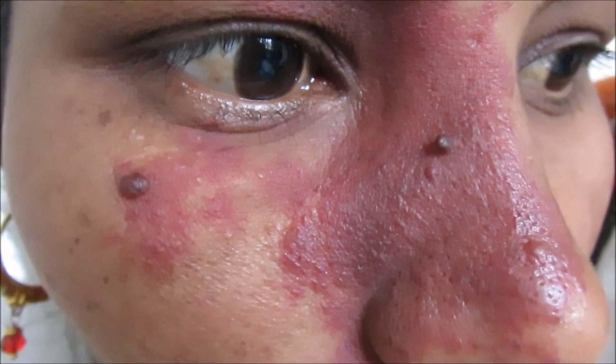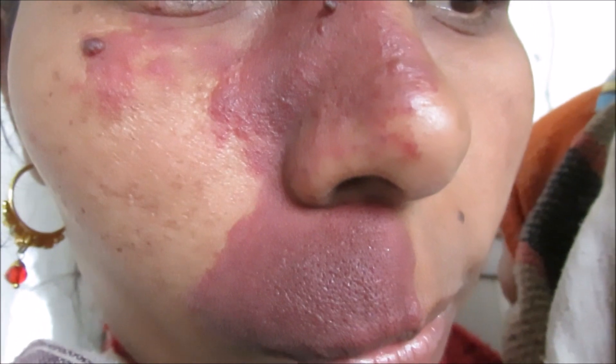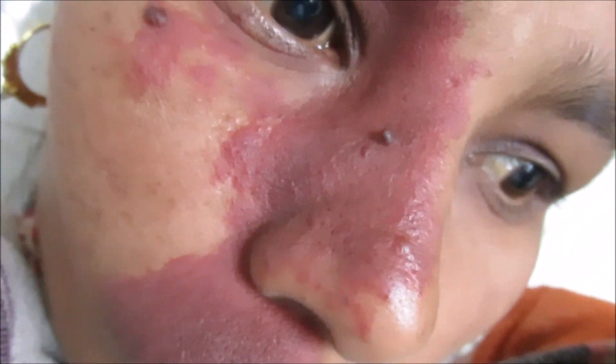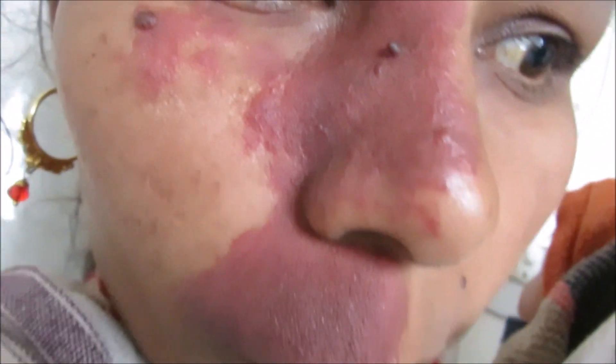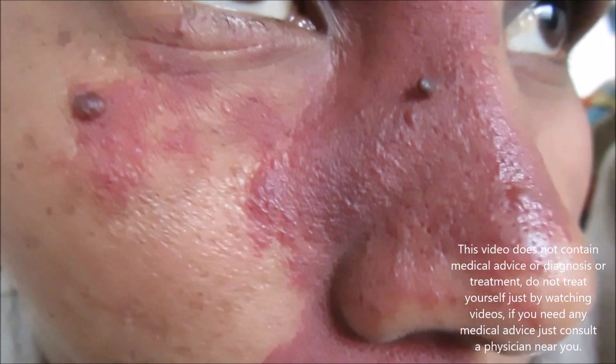Port wine stains are also sometimes associated with Klippel-Trénaunay-Weber syndrome. I have uploaded a video on Klippel-Trénaunay-Weber syndrome earlier, and I'm also providing the link in the description — you can go to the link and see that syndrome. Thank you for giving your available time.